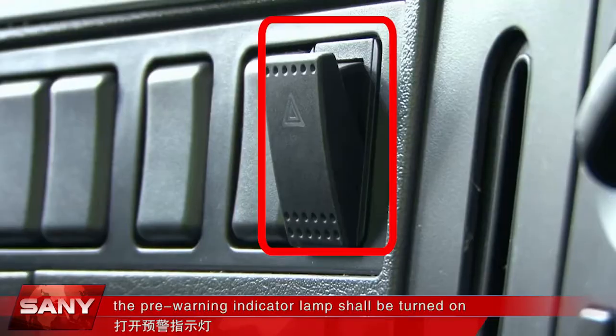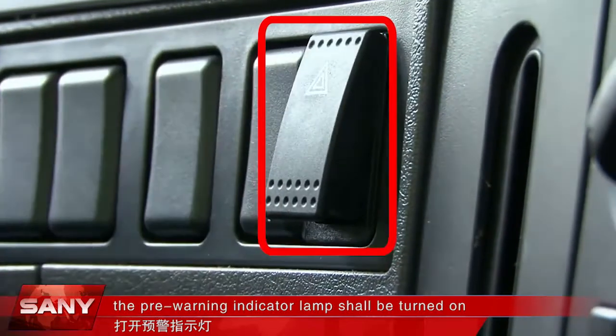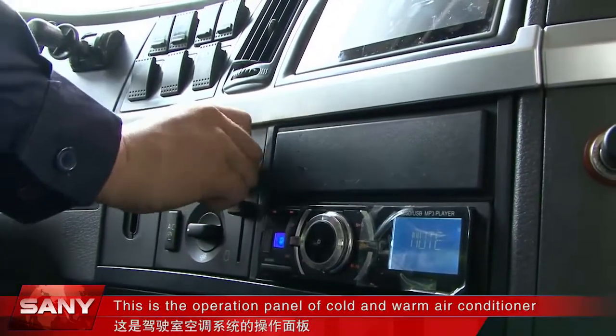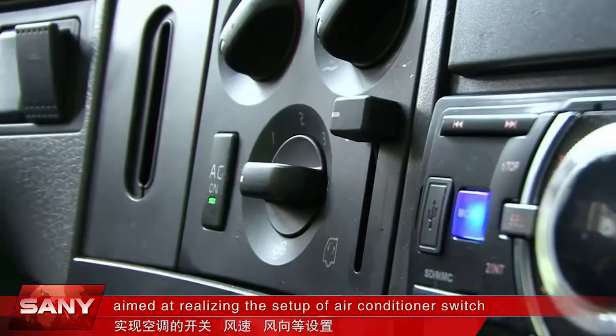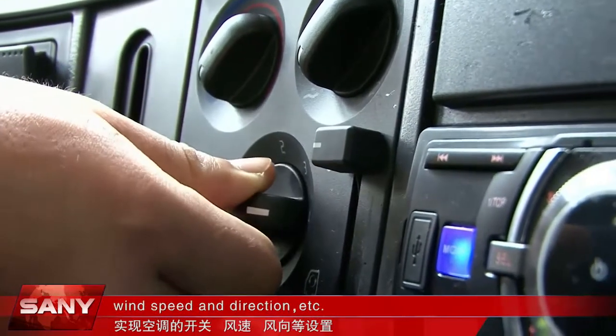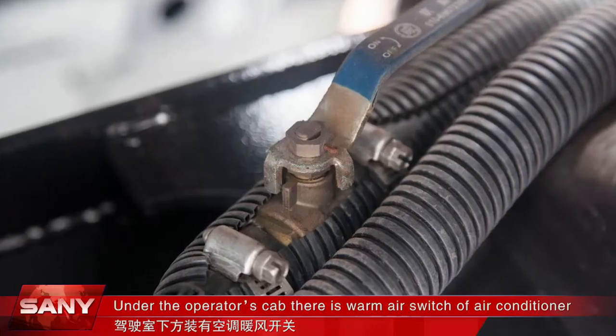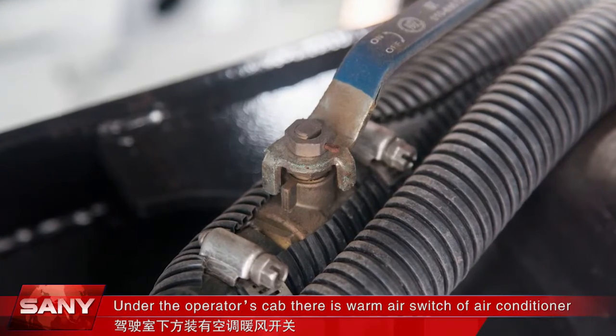If an emergency occurs, the pre-warning indicator lamp shall be turned on. This is the operation panel for the cold and warm air conditioner, used to set the air conditioner switch, wind speed, direction, and more. Under the operator's cab, there is also a warm air switch for the air conditioner.